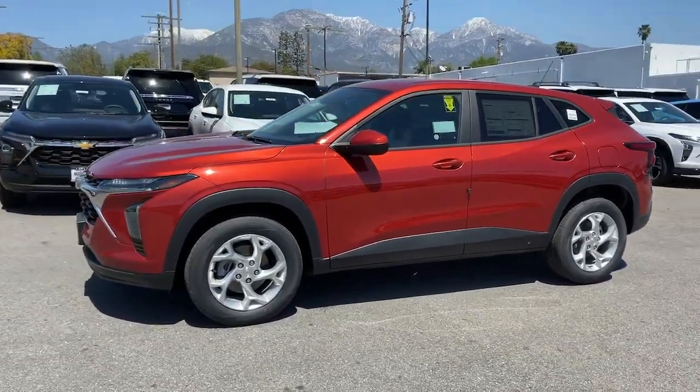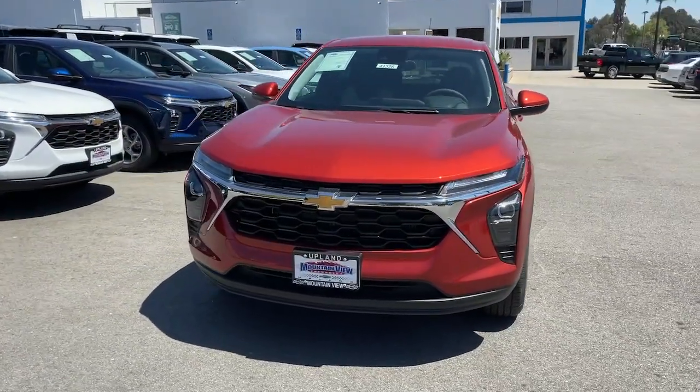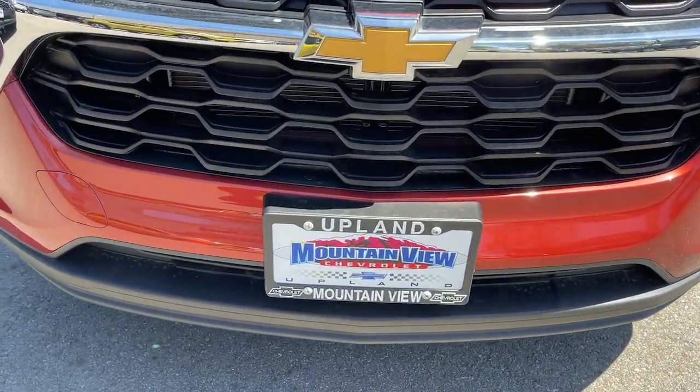Apple CarPlay and or Android Auto. Pre-collision system. Intelligent auto on-off high beams. Lane departure warning. Heated driver's seat. Turbocharged engine.